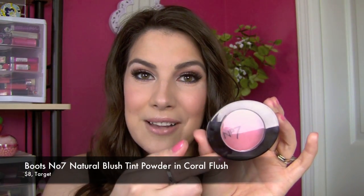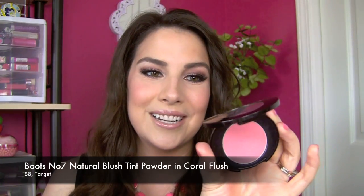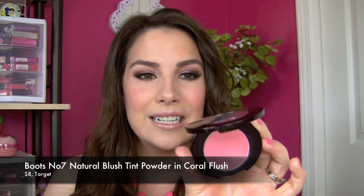Speaking of which, this blush — which I'm wearing right now — I was wearing this and a couple other products in a recent face of the day post I did on my blog. I Instagrammed a picture and had a lot of questions about the blush and the lip color. A blush that I think is just outstanding — this is from Boots Number Seven, which is a line at Target stores.